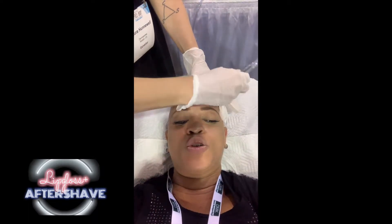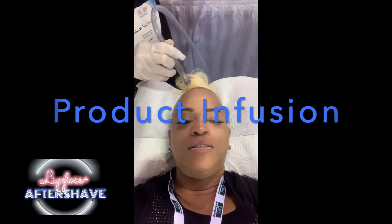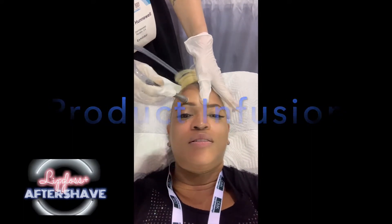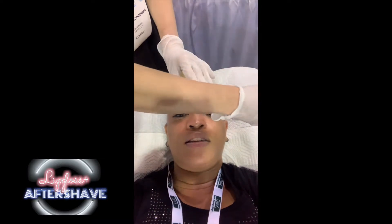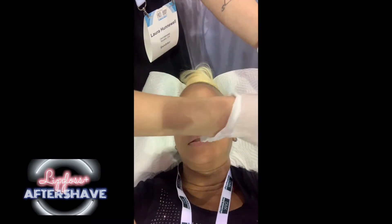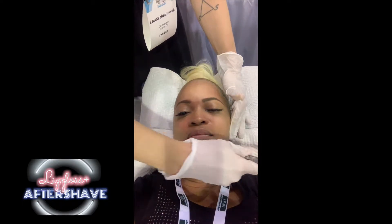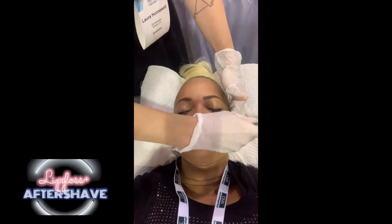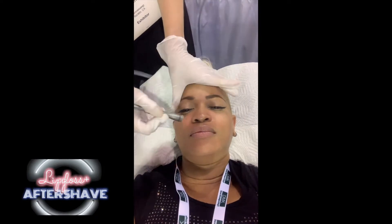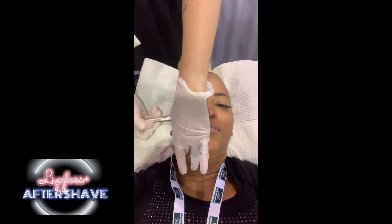Oh my God, this feels amazing. What is it? Dermasweep. It feels amazing. And now she's doing an infusion. So she exfoliated, and then she did around the eye area, and now she's infusing products. It's a two-part process where we remove the dead skin with the dry sweep, then the second step we're infusing with a silk tip and infusing with the serum. It's going to give her a nice glow. This part is a cooling sensation without totally saturating the skin — we're just infusing into what the skin needs.